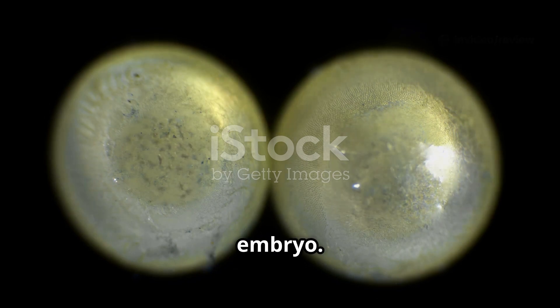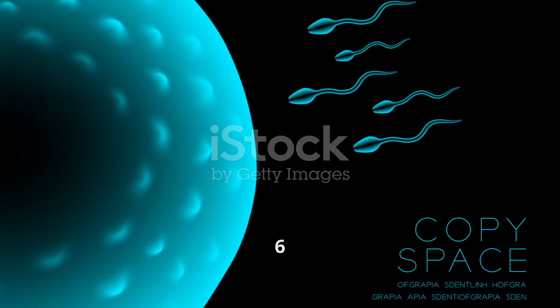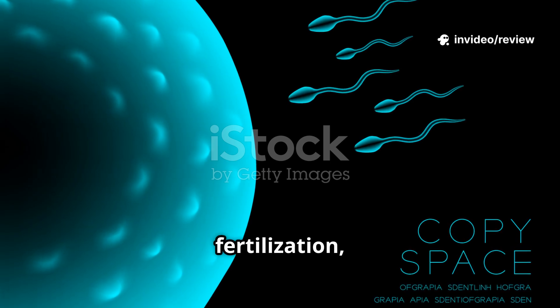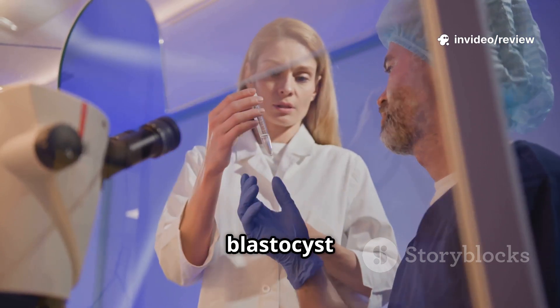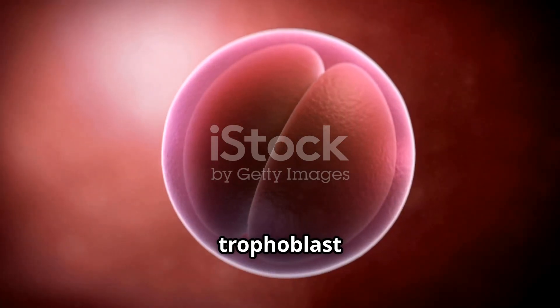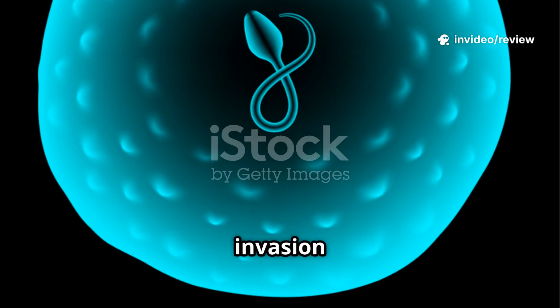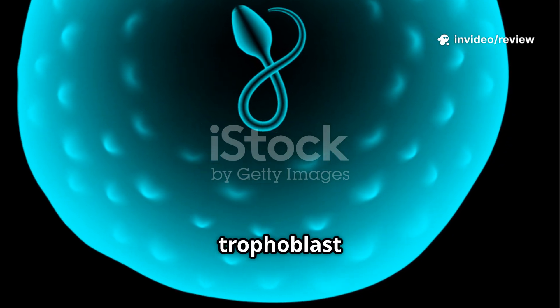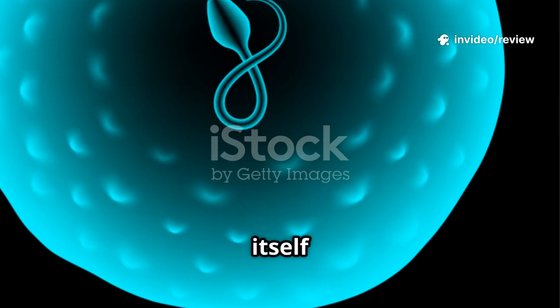This structure continues moving down the fallopian tube towards the uterus. Around day six to seven after fertilization, implantation begins. First, apposition: the blastocyst loosely aligns with the endometrium. Then, adhesion: trophoblast cells anchor the blastocyst more firmly to the uterine lining. Finally, invasion: specialized trophoblast cells penetrate the endometrium, allowing the blastocyst to embed itself.